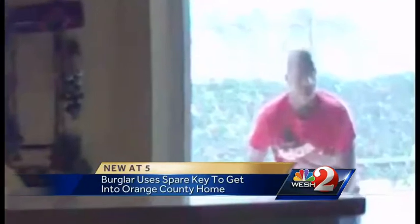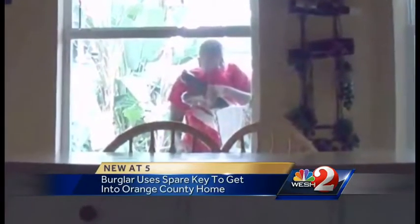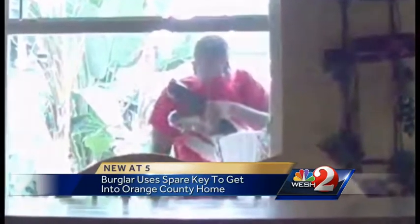A warning tonight for local homeowners: think twice before hiding a spare key as a backup to get into your home. This surveillance video is showing how a burglar found a key and used it to ransack the place. New at 5, WASH 2's Michelle Meredith is live in Winter Park with some tips to keep that secret key a secret.